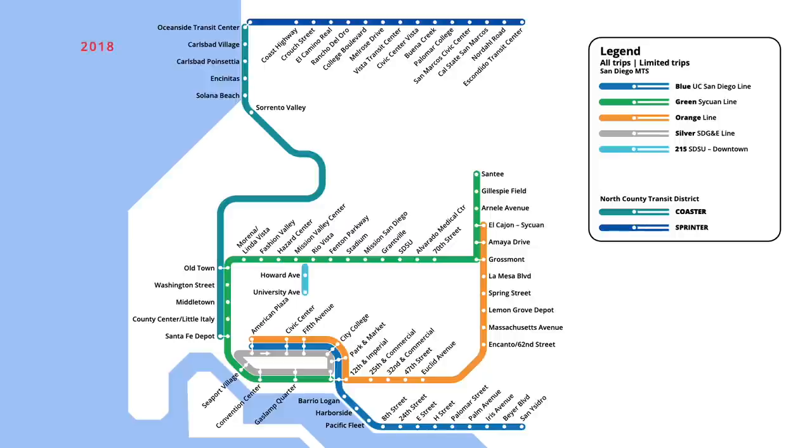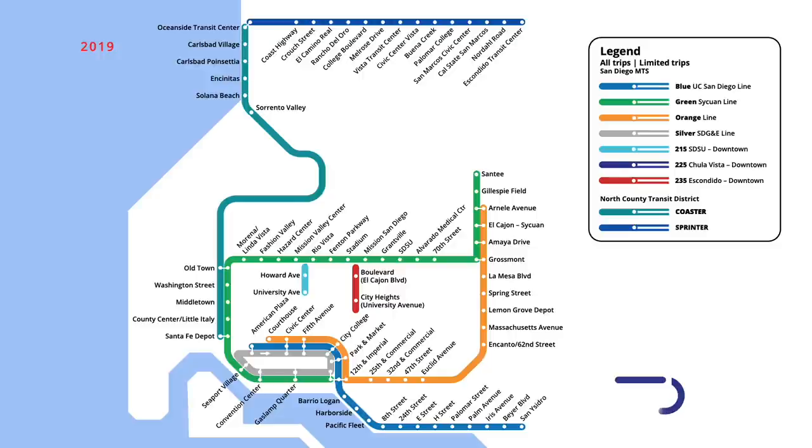A new busway opened along Interstate 15 in March 2018, adding 2.4 miles of dedicated lanes. Buses on the 235 Rapid serve two centre line stations at City Heights and Blvd, with trips running in the I-15 HOV lanes between downtown San Diego and the Escondido Transit Centre. A third busway opened in southern San Diego County in January 2019, with 3.7 miles of lanes running in the median of East Palomar Street. Five centre lane stations were serviced along the stretch, with buses continuing in HOV lanes into downtown San Diego. The following summer, an additional 1.4 miles of lanes were opened west from Heritage, although no new stations were included on this segment.